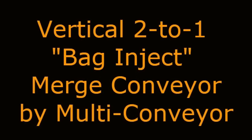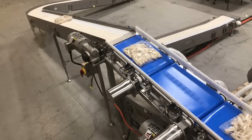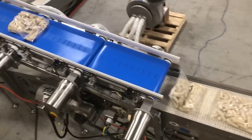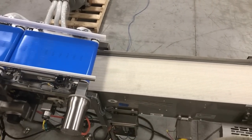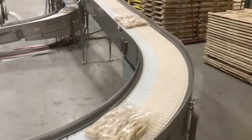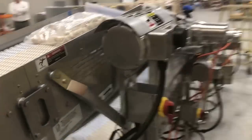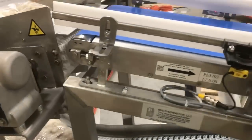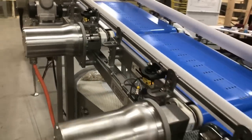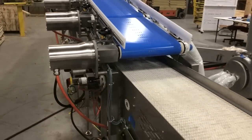Vertical 2-to-1 Bag Inject Merge Conveyor by Multiconveyor. Multiconveyor recently built a stainless steel constructed 2-to-1 vertical merge conveyor designed to transport individual bags of frozen food. The bags are discharged randomly from both a primary and secondary bagger onto two 90-degree curve incline conveyors built at different elevations that ultimately merge onto a single conveyor line.